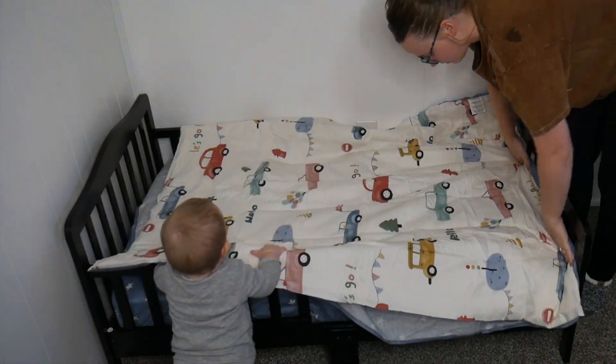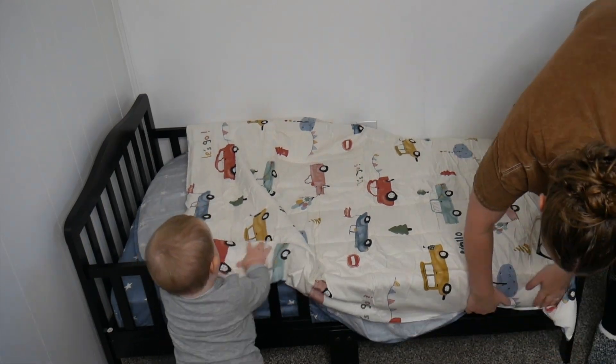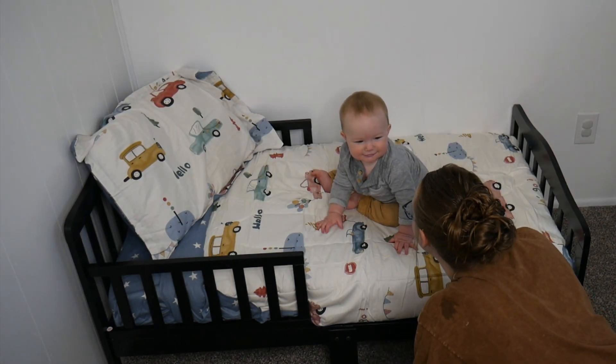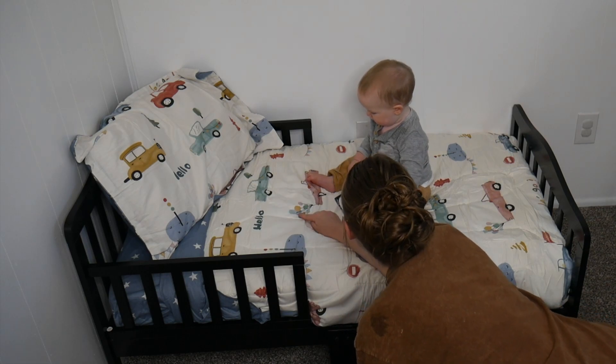This is also comfortable and breathable, which would make it nice to use throughout all of the different seasons. I do think this bedding is so cute and fun. Overall, I love how clean and simple the design of this bedding is. It's also super soft and comfortable, but yet still maintains a lightweight feel.